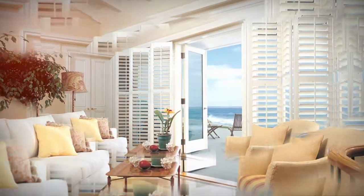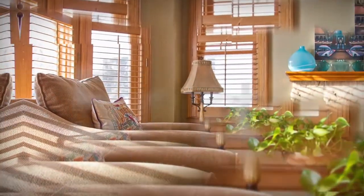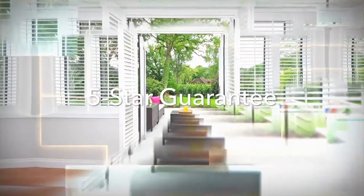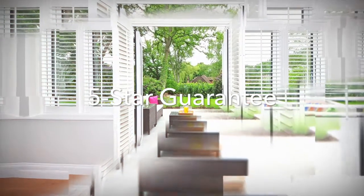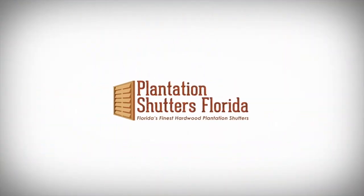Your new shutters are 100% made in the USA, and our 5-star guarantee assures your satisfaction with fit, finish, and installation. Call us today and enjoy your custom-crafted Plantation Shutters in as little as 7 days.